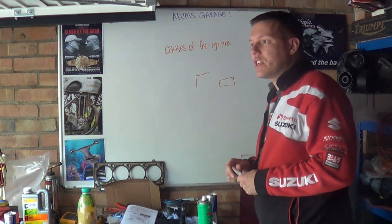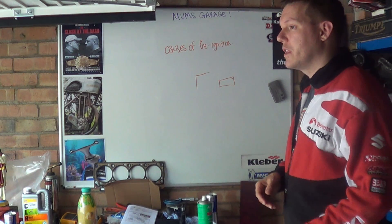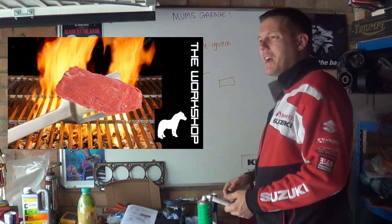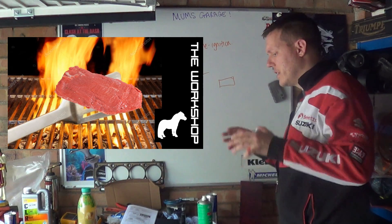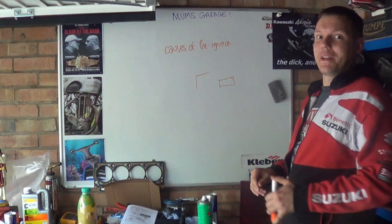Running too lean of a mixture — if you run too lean, it doesn't cool. I've done two videos now on lean running and there will be more because people are still getting confused. I'll dumb it down even further and then go more complicated after that.